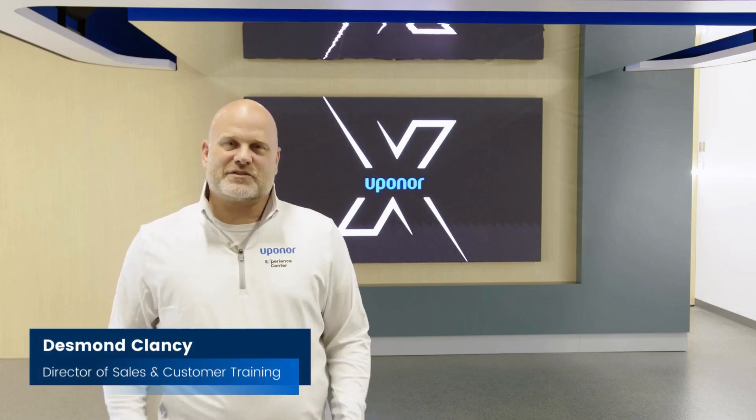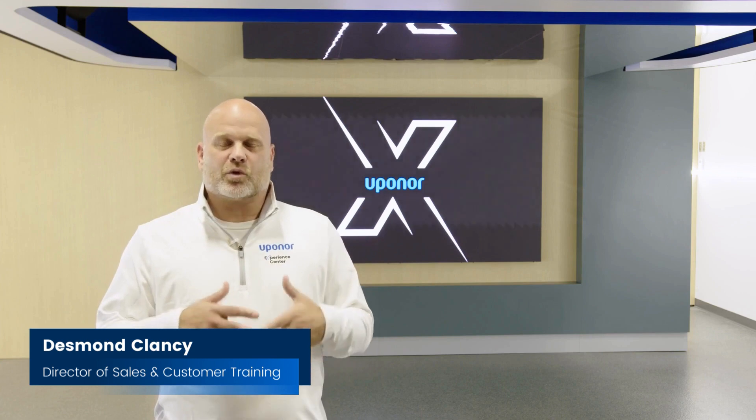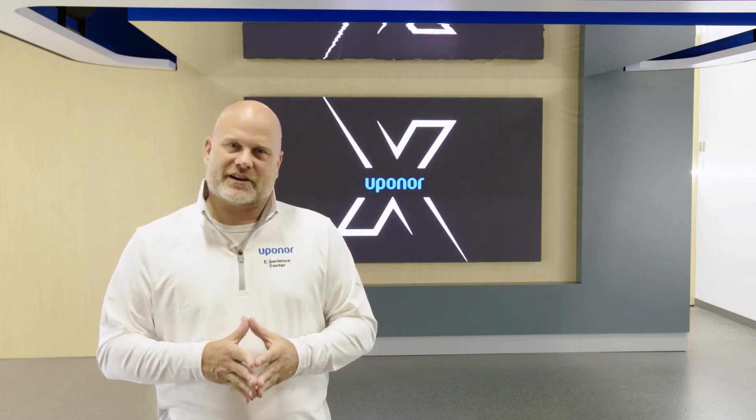Hi, I'm Desmond Clancy, the Director of Sales and Customer Training here at Uponor. On behalf of everyone at Uponor, we're really excited to provide you a virtual short tour of the Uponor Experience Center.